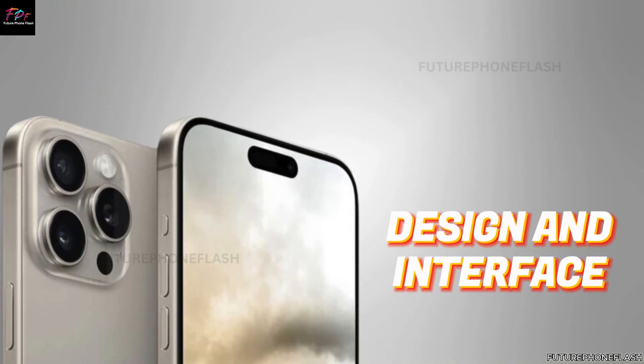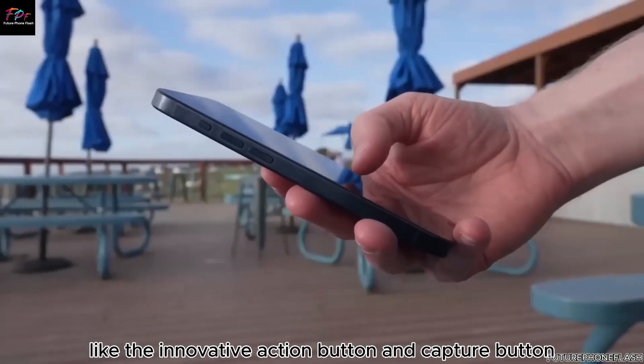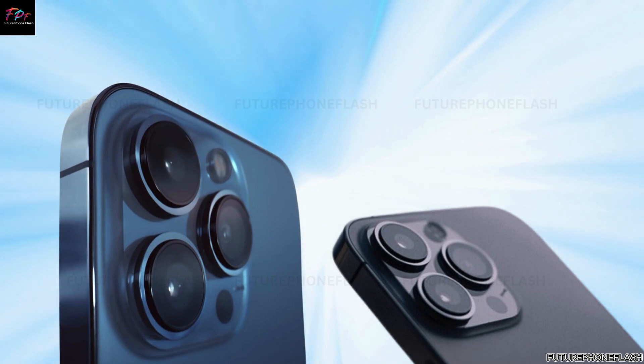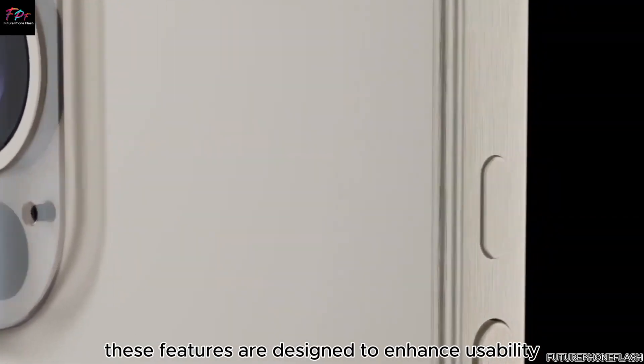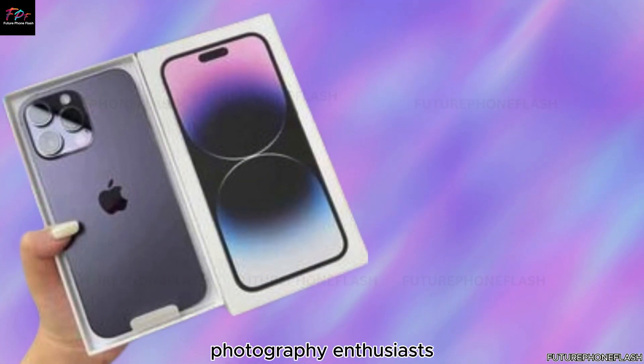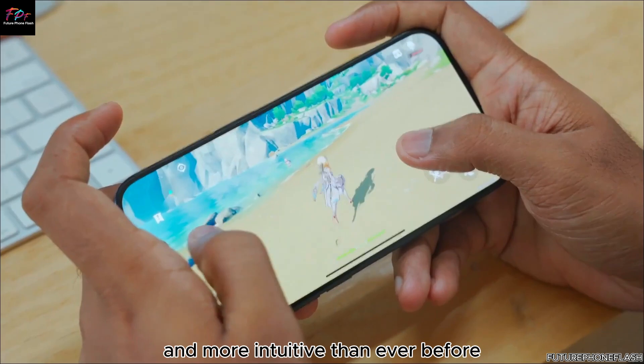New additions like the innovative action button and capture button are expected across the entire iPhone 16 lineup. These features are designed to enhance usability and cater specifically to the needs of photography enthusiasts, making capturing moments easier and more intuitive than ever before.